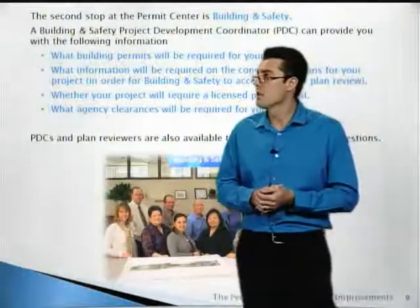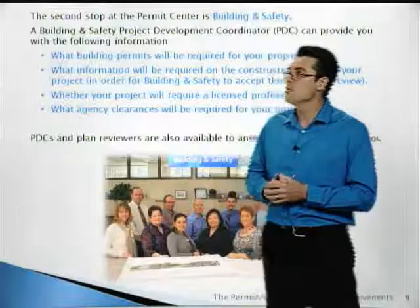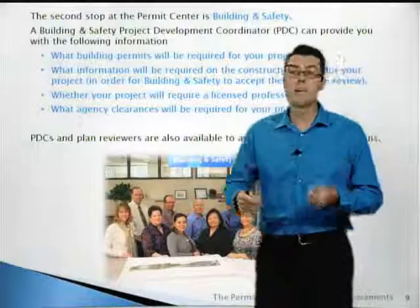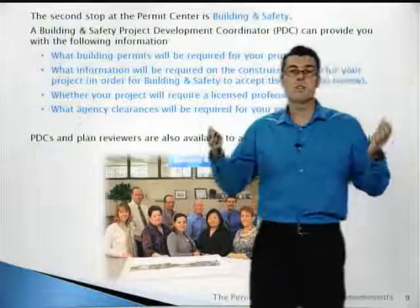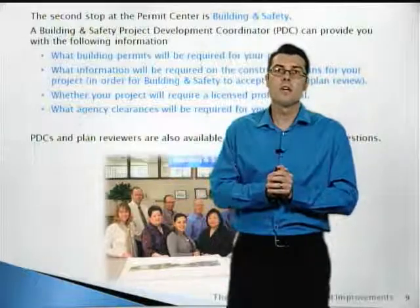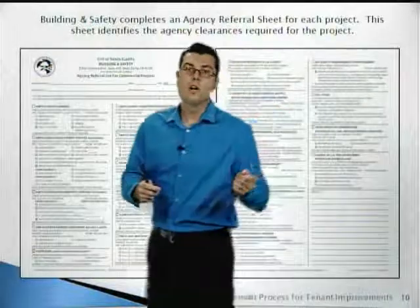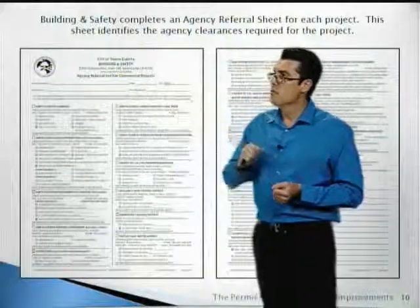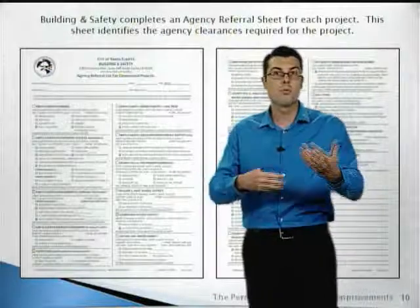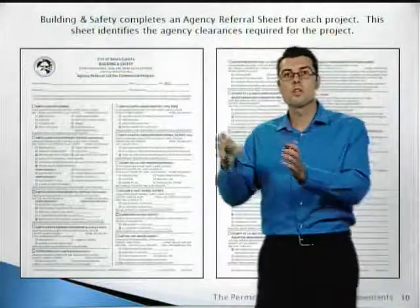The second stop at the permit center is building and safety. A building and safety project development coordinator, or PDC, will provide you with the following information: what building permits are required for your project, what information will be required on the plans, whether you need to hire an architect, and what agency clearances will be required. PDCs and plan reviewers are available five days a week, any time before noon. Building and safety will also prepare an agency referral sheet — a one-page list of all the applicable agencies you'll need to get approvals from.